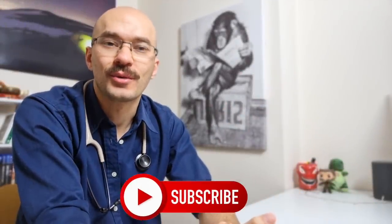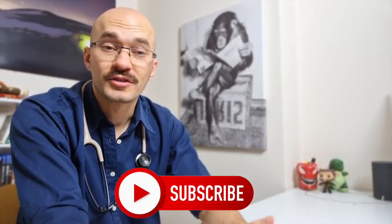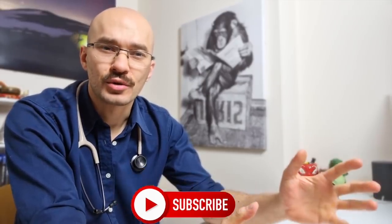Hi and welcome back to Duck Off Call. My name's Maddy, I'm a doctor working in the UK. In today's video we're going to be responding to a viewer's request for me to review and explain the science in a recent anime show called Dr. Stone.